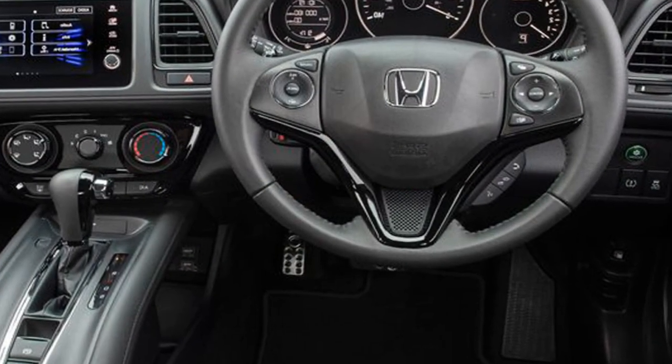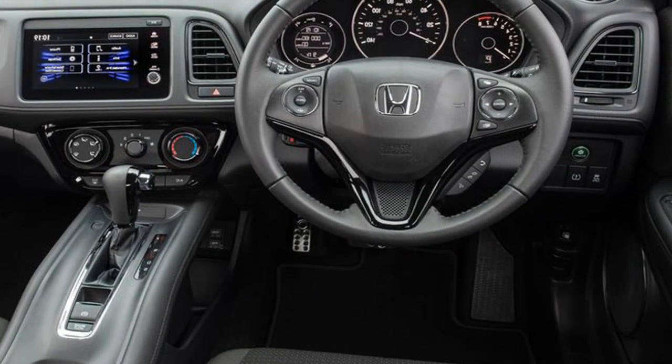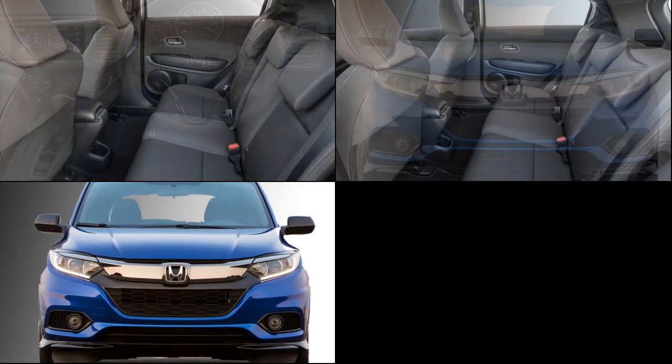The interior also features a navigation system, push button start and stop, auto climate control, leather upholstered cushioned seats for a more comfortable ride, power windows, and a sunroof.